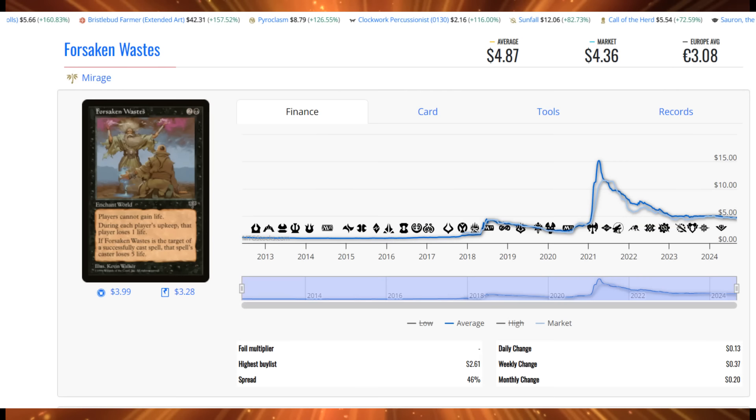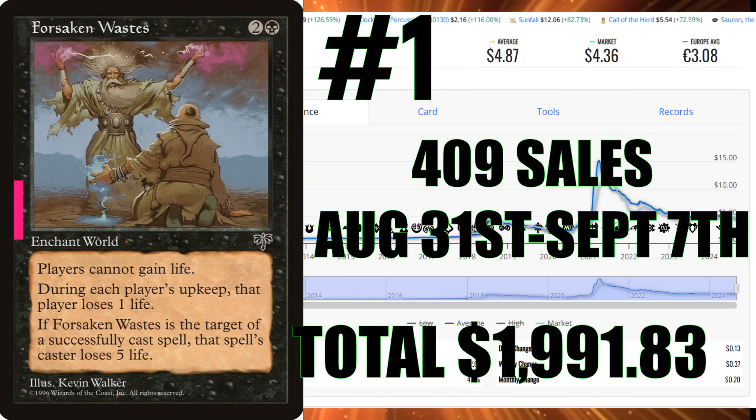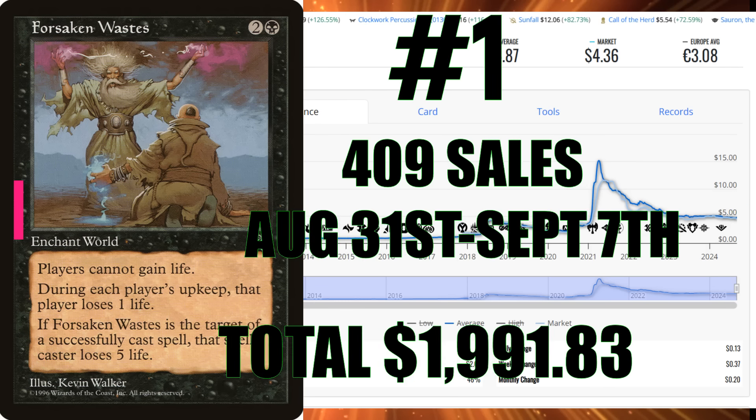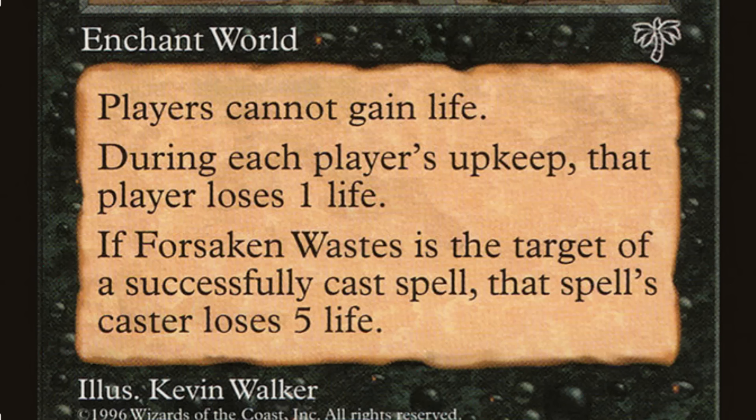Number one this week is Forsaken Waste from Mirage. At $4.87, Duskmourn had this thing going crazy — 409 sales this week, $1,991.83 of total sales action. When you look at this card, it's only one black plus two generic, meaning it fits into multiple colors. The idea of pairing this with Commander Volagoth from Duskmourn means this thing gets pumped up quickly, does a lot of damage, stops people from gaining life, and fits in perfectly with that Commander card — almost like they were made hand-in-hand. It's an Enchant World: during your upkeep, each player loses one life. If Forsaken Waste is the target of a successfully cast spell, they lose five life. Don't forget there are cards that bring these enchantments back — Opalescence, Replenish. Crazy cards.